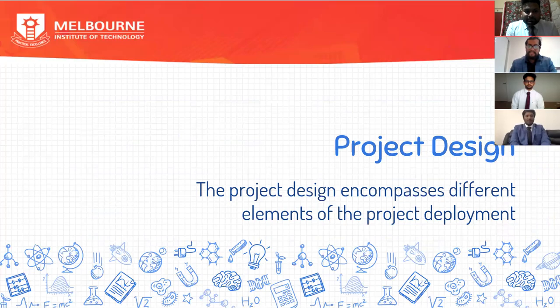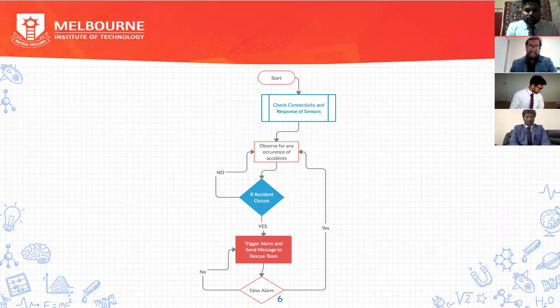Coming to the project design, the project design encompasses different elements of the project deployment. With today's advancements in IoT, the automobile industry vehicles are coming with various safety and crash analysis features to avoid delay in emergency cases. In our project, we have implemented the GSM module wherein we can send a message to the emergency contact list added to the system by installation.